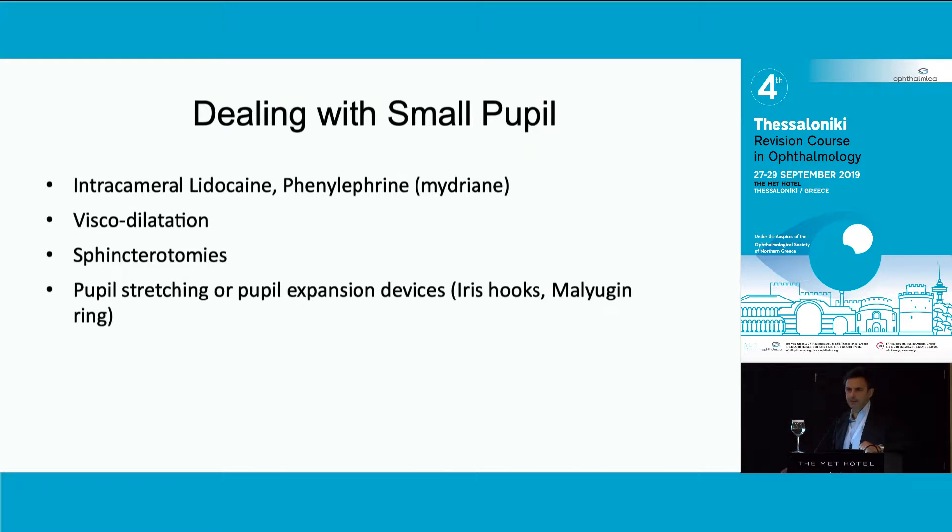How do you deal with that? There are some basic things: I would always inject some phenylephrine, and I've got Mydrane available - I'm sure it's available in Greece as well - and also viscodilation. Sphincterotomies are a thing of the past, but pupil stretching can still be quite useful.